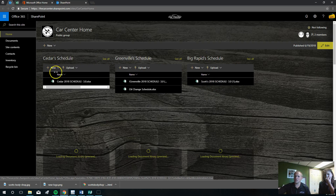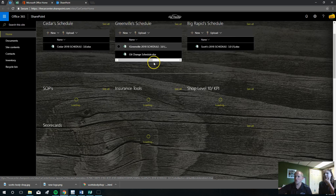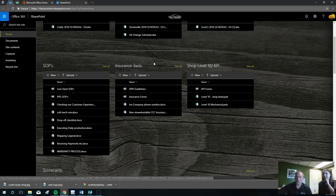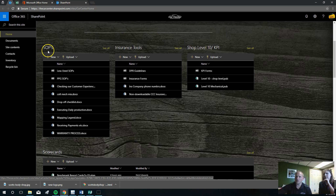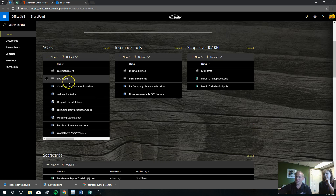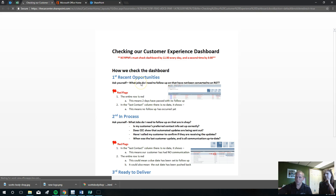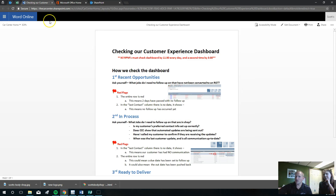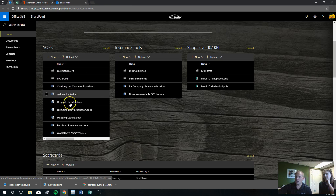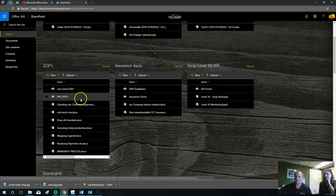So we went over the schedules — that's one of the main reasons. Number two was documents. The most important ones you'll go to most often, we tried to put on the home page. We'll start with SOPs. Here's your less-used SOPs — that's a folder you can expand, which you won't use as much. There are PPG SOPs in there too. The ones listed right here are all the ones that you've probably memorized word for word. For example, checking our customer experience dashboard, the drop-off checklist, executing daily production, the mapping legend, and warranty stuff are some of the ones we have built right now.